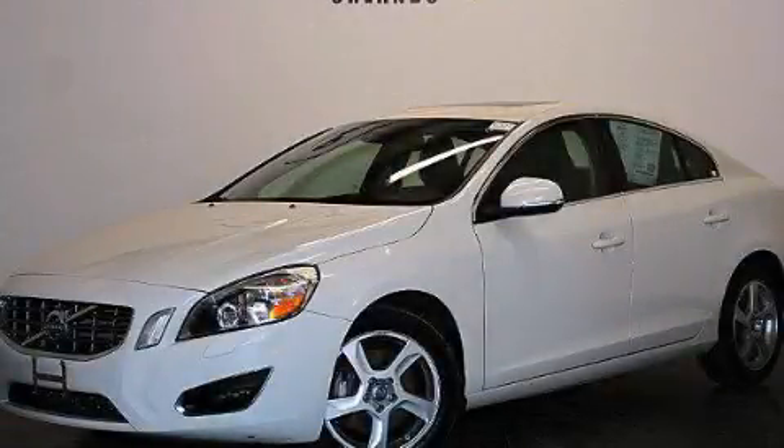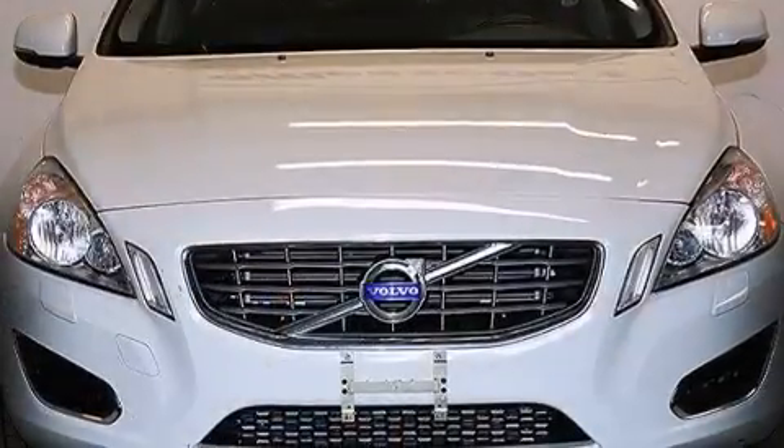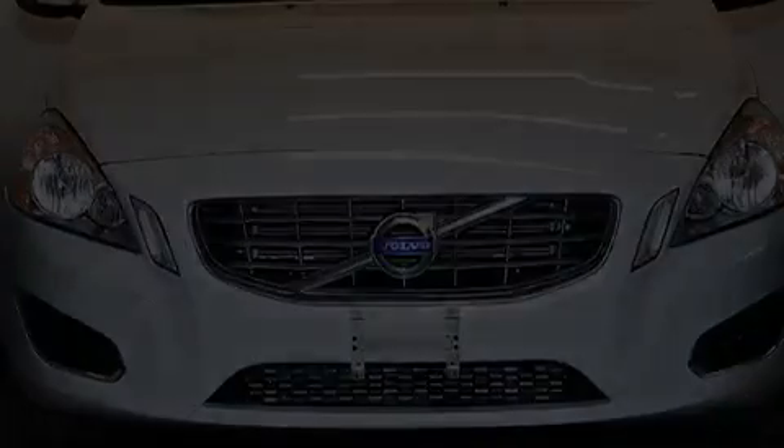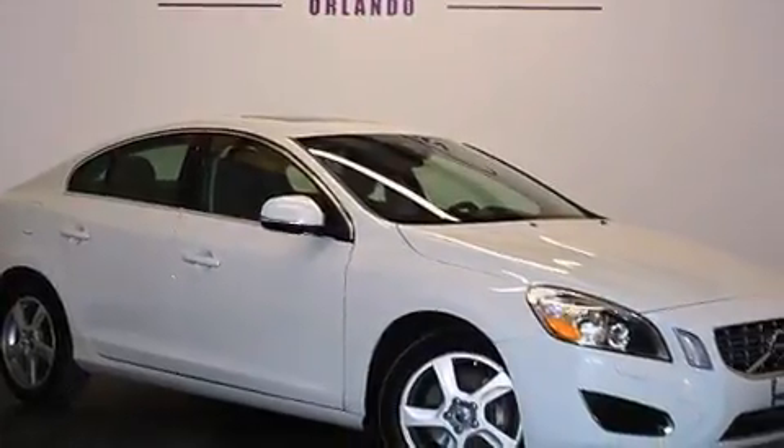This is a 2013 Volvo S60. It has a 2.5-liter, five-cylinder engine, a six-speed automatic transmission, and having just come off lease, this Volvo is in like-new condition.